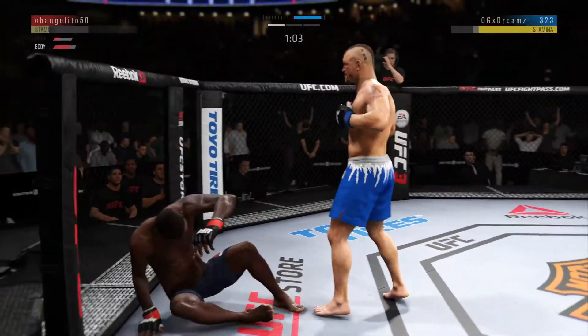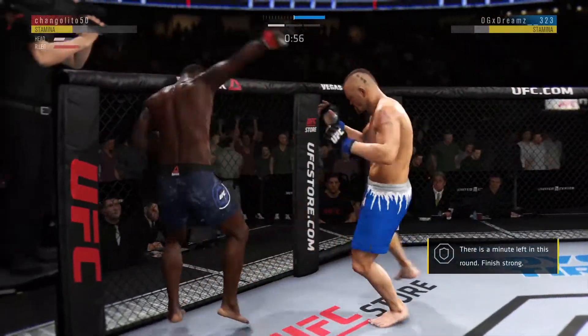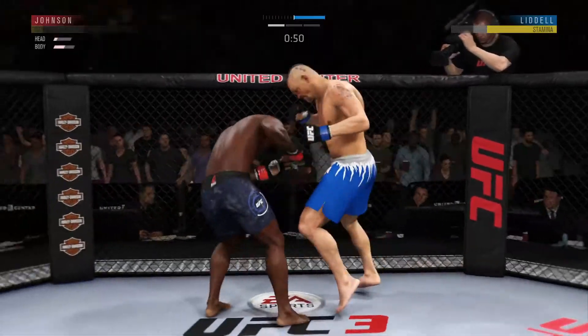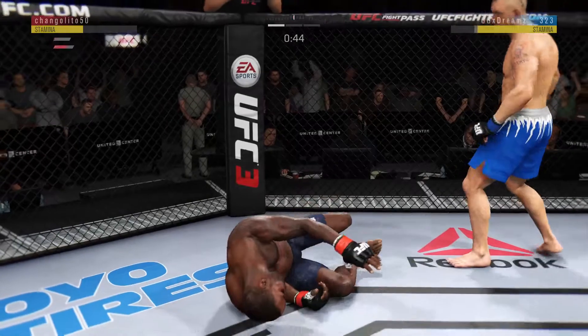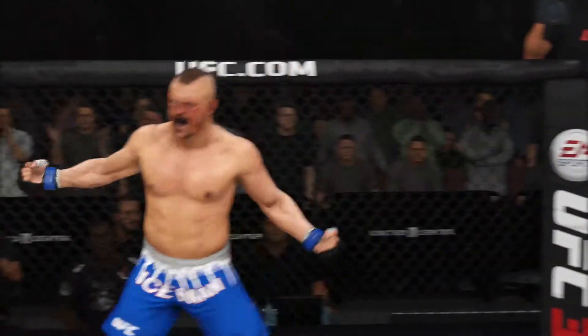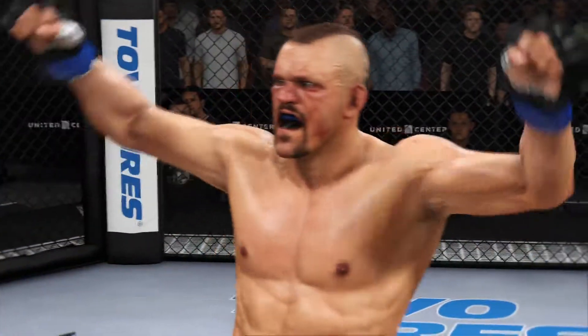He might be out. Back up. He tagged him. This could be it. Big body shot. He's teeing off with a vicious shot. He's out. He's out. Beautiful knockout strike here for the victory.